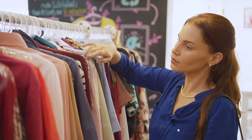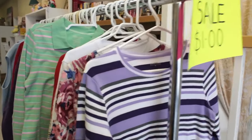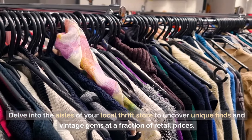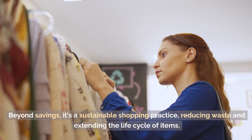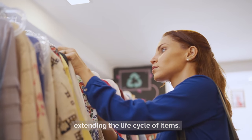Tip 31: Shop at thrift stores. Thrift shopping isn't just a frugal choice — it's a treasure hunt. Delve into the aisles of your local thrift store to uncover unique finds and vintage gems at a fraction of retail prices. Beyond savings, it's a sustainable shopping practice, reducing waste and extending the life cycle of goods.